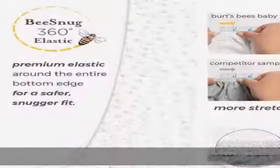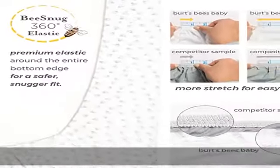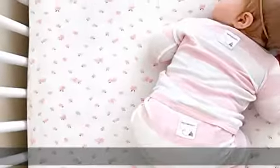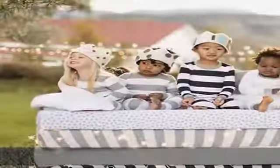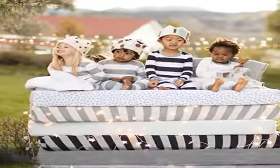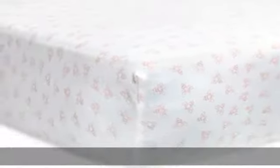Burt's Bees Baby Fitted Crib Sheet, Pattern Print BEESNUG 360 Degrees. Premium elastic with extra stretch provides a safer, snugger fit. Extra fabric overlap on the bottom edge, along with 360-degree elastic, prevents sheets from creeping up on the mattress, so you and your baby can rest easy. 100% organic, GOTS certified, breathable cotton.